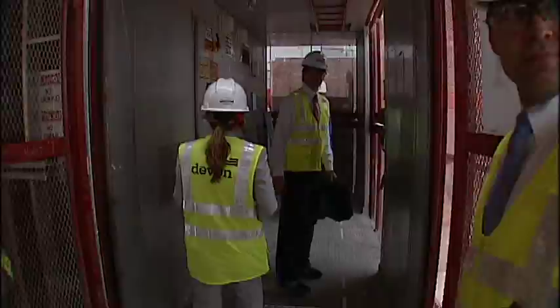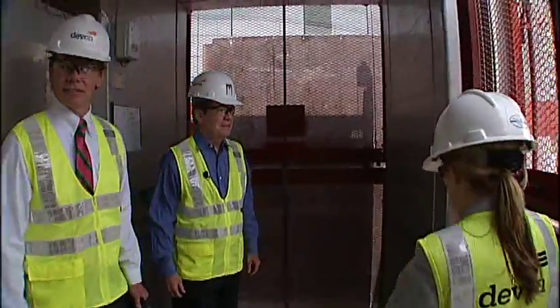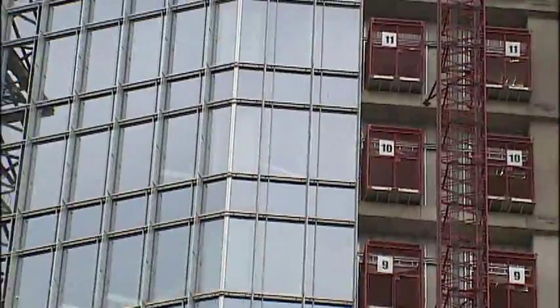But perhaps not as impressive as riding the buck hoist with Devon Executive Chairman Larry Nichols straight up the side of the building. We'll be in the first car.